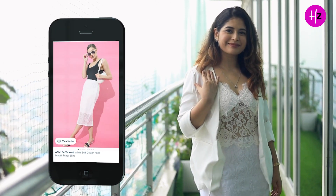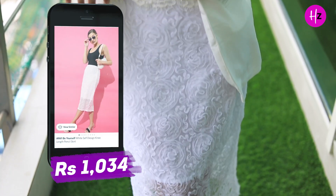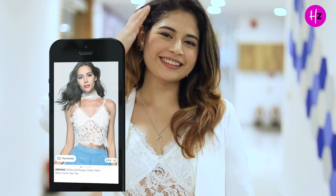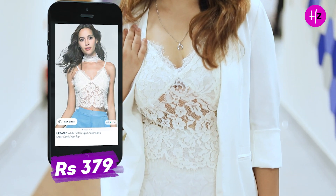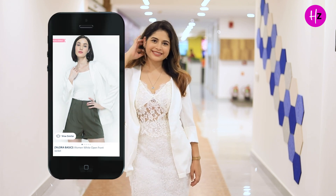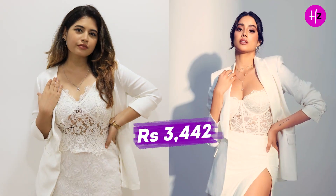To recreate this look but make it more wearable, we decided to go for a lacy knee-length pencil skirt from Anbibayu from Myntra, which cost us Rs. 1034 — the size I'm wearing is 30. For the top, we went for a white sheer waist top from the brand Urbanic from Myntra, which cost us Rs. 379 — the size I'm wearing is large. We bought a women's white open front jacket from the brand Zalura Basics from Myntra and we shopped it for Rs. 2029. So overall, we recreated this look for Rs. 3442.